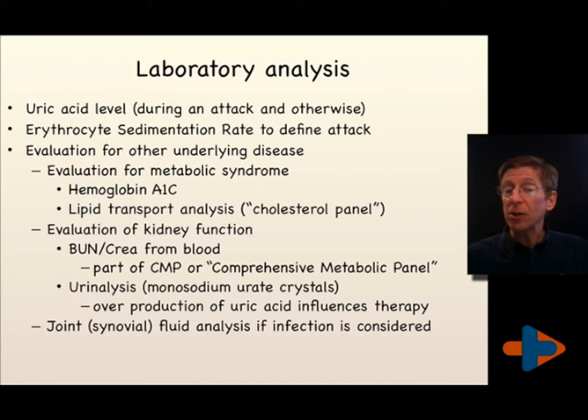The comprehensive metabolic panel will also allow us to look at liver functions and electrolyte balance. A urinalysis in a person with gout or high uric acid levels will frequently show monosodium urate crystals. If needed, we can take a joint aspirate to see what is involved — if there's bacteria, but more likely to validate that this is not pseudogout, not a different type of crystal, but a uric acid crystal.